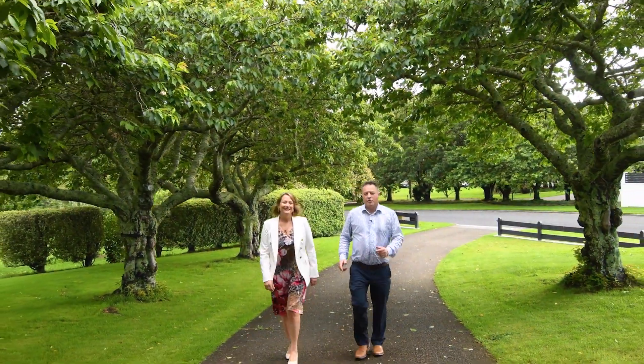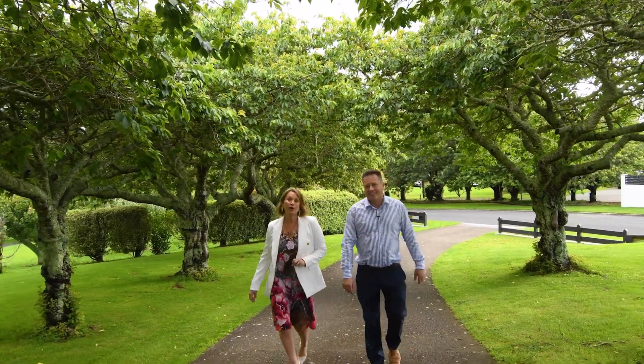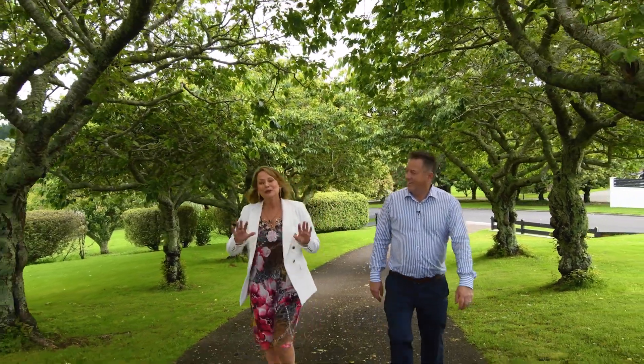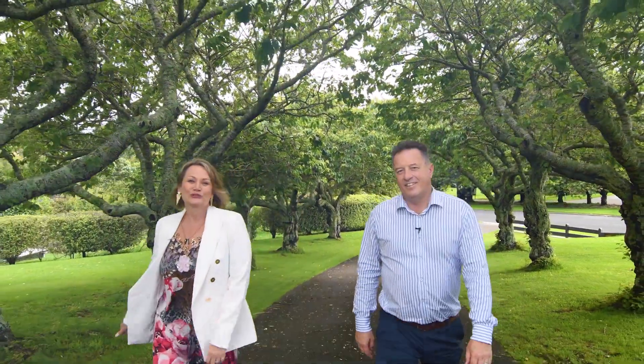Hi, we're Trevor and Tracey East from East Realty. Welcome to number 88 Bosketville Drive here in beautiful Ohawiti. We've got wide expansive views right from the Kiamos through to the Mount, and plenty of off-street parking for all your vehicles. Come with us, let's go do a walk through.